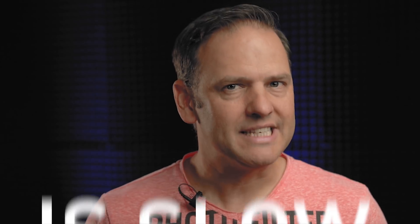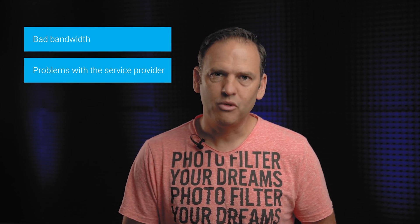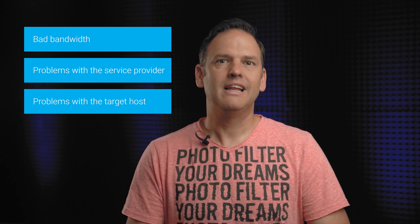The complaint that manifests itself as 'the internet is slow' sounds to a sysadmin something like fingernails down a chalkboard. This is because, as obvious as the symptoms might be, the actual problem could lie literally anywhere — bad bandwidth, problems with the service provider, problems with the target host, literally anywhere. About 10 years ago this wasn't much of a problem because employees weren't supposed to be using the internet. But nowadays, many crucial services are internet-based, such as Office 365, cloud-based services, and so on. That means slow internet means slow crucial services.